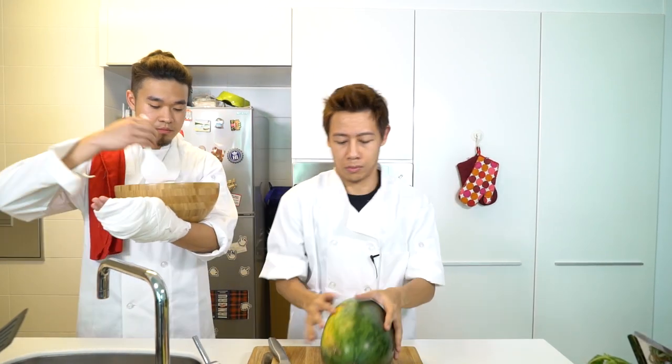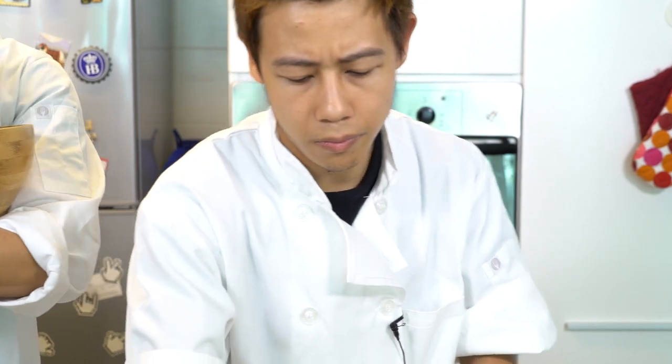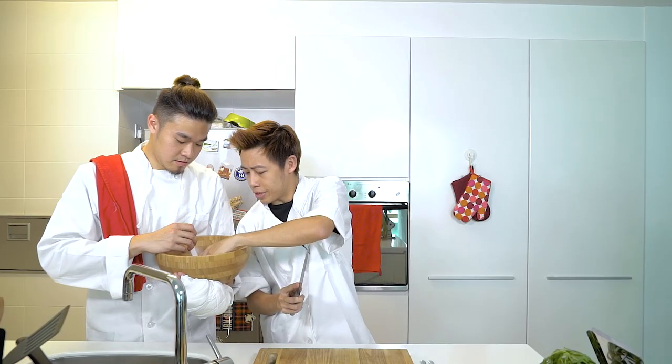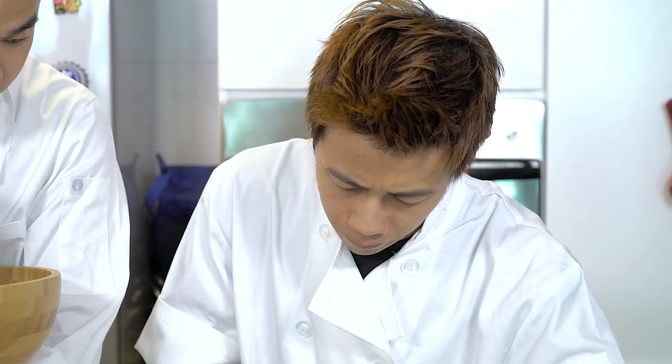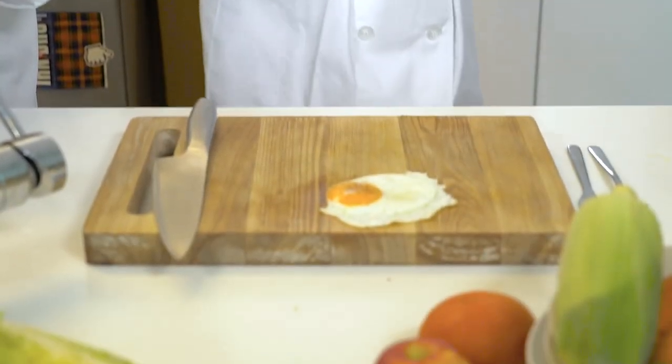Watermelon. Here, Chef. One freshly cut watermelon juice. The humble, rustic egg. One perfect fried egg.